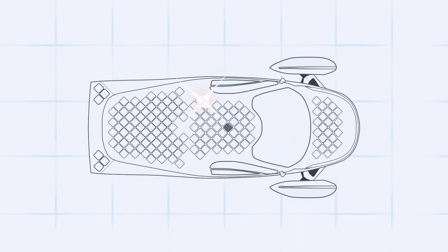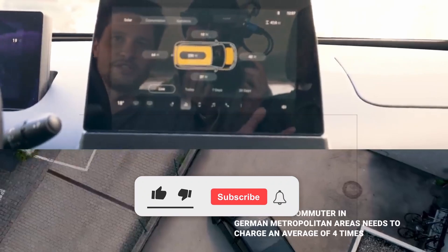So let's take a closer look at the different ways you can charge an Aptera, with particular focus on its DC fast charging capabilities.